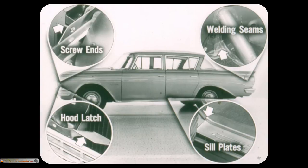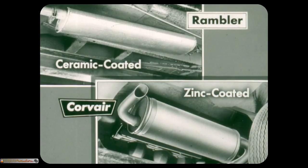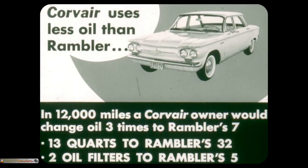For example, screw ends are exposed. Hood latch and door sill plates have sharp edges. But Rambler covers some sharp edges too — putty is used to hide sharp welding seams in the trunk. The parking brake release interferes with the air vent control knob when it's pulled out. Rambler this year is advertising a ceramic-coated muffler that resists corrosion. Remember, ceramic is a brittle material and may be broken and chipped by flying rocks. Corvair's zinc-coated muffler near engine heat minimizes condensation. Corvair has more economy features than the Rambler Classic 6 — for instance, Corvair uses much less oil. Following owner's manual recommendations, in 12,000 miles of driving, a Corvair owner would change oil three times to a Rambler owner's seven, buying only 13 quarts to the Rambler owner's 32. Also, the Corvair owner in the same period would buy only two oil filters to the Rambler owner's five.